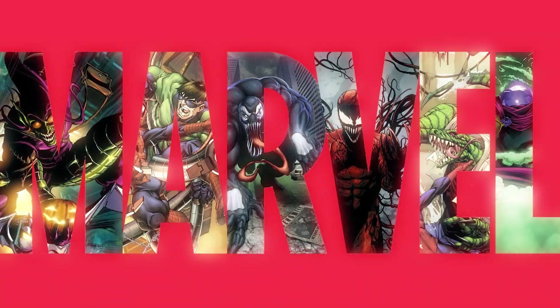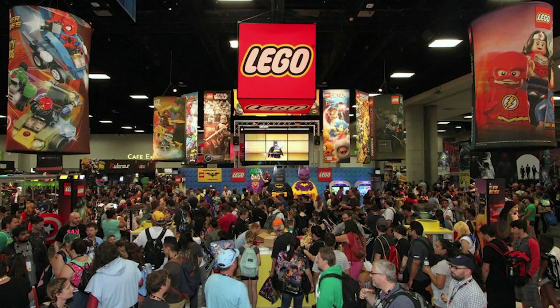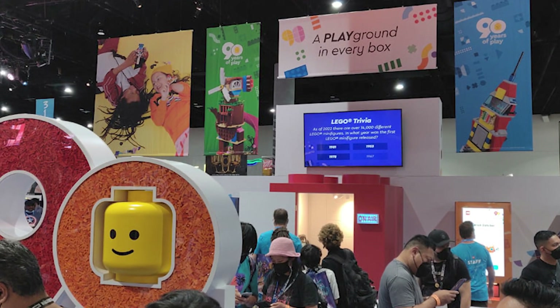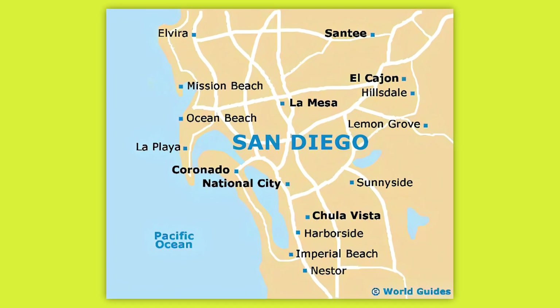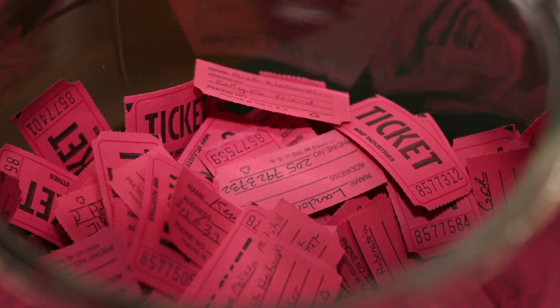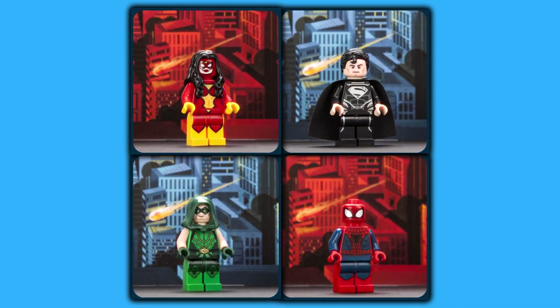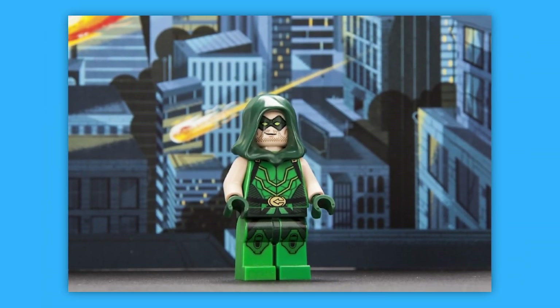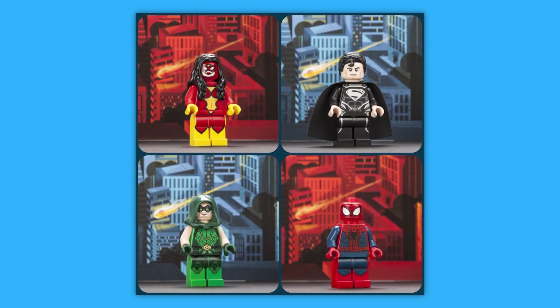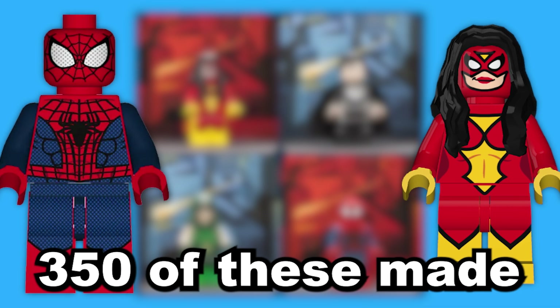Staying on the theme of pop culture classics, we've got more extremely rare minifigures that you could only get by attending the San Diego Comic-Con in 2013. Every year at the San Diego Comic-Con, LEGO builds a massive exhibit, and even if you made the trip back in 2013, you had to be lucky enough to have your name drawn in a raffle at the LEGO booth. There were four different rare minifigures given away: Green Arrow, Black Suit Superman, Spider-Woman, and Spider-Man. Out of the four, Spider-Man and Spider-Woman are the rarest, with only about 350 of each ever distributed.